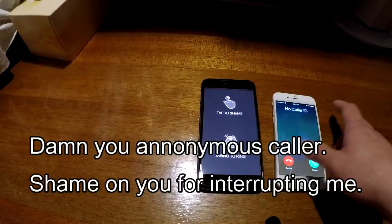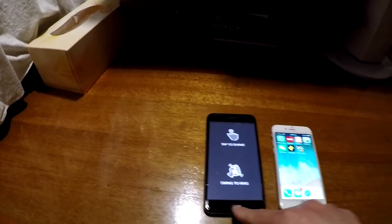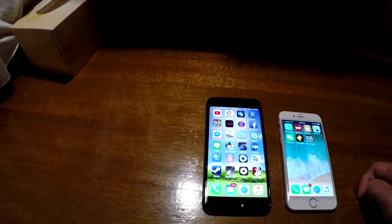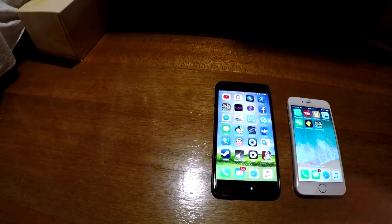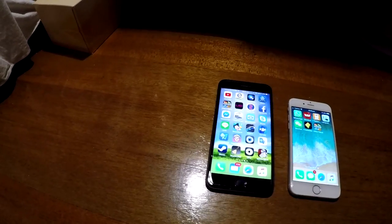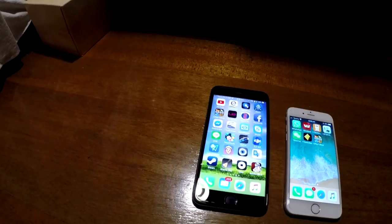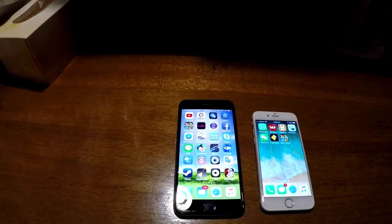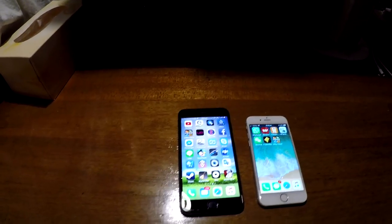Sorry about the interruption from an unknown caller. So now you've had a chance to listen to the sound from my new iPhone 8 Plus and you can make a judgment. Apparently I'm not the only person with this crackling issue — if you go on the MacRumors forum there are a number of people complaining about both their iPhone 8, 8 Plus, and iPhone 10 having this same issue. Cheers, bye.